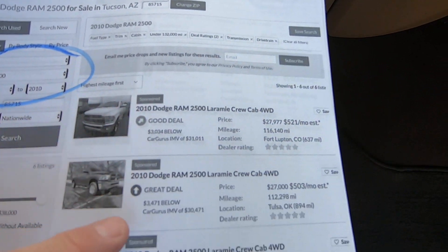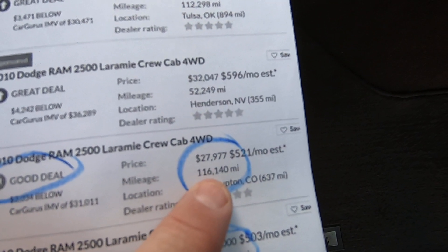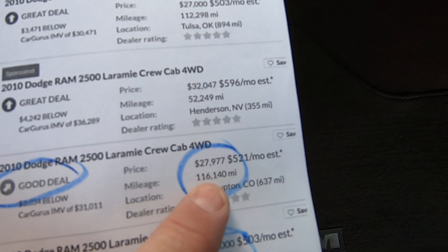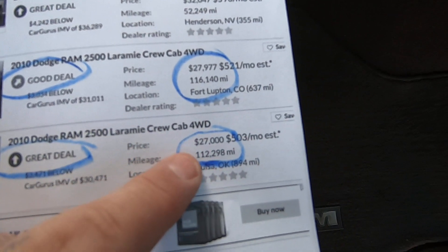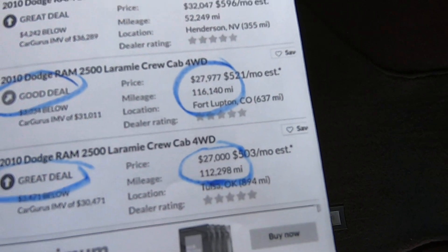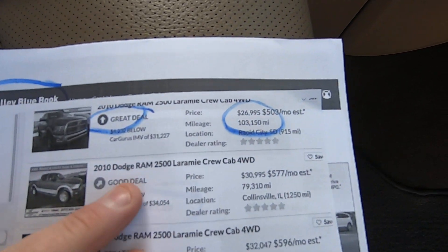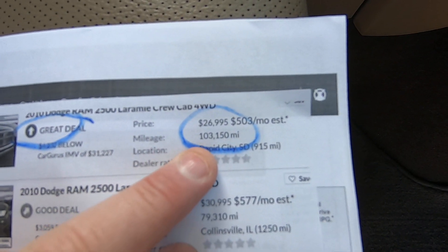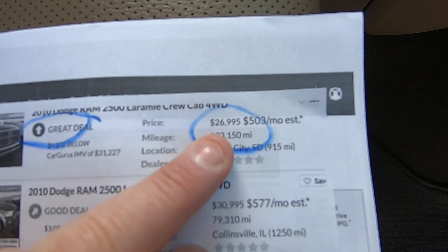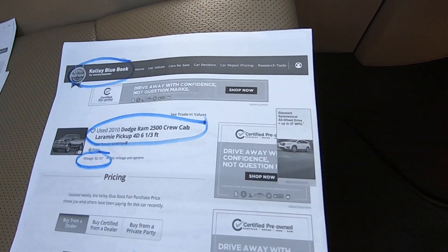Here's CarGurus on comparable vehicles. 2010 Ram 2500 Laramie crew cab four-wheel drive — a good deal at 116,000 miles is $27,900, basically $28,000. A great deal at 112,000 miles is $27,000. At 103,000 miles, it's basically $27,000. So those are some comps for you.